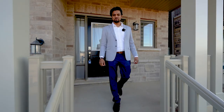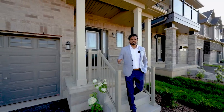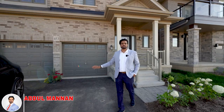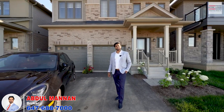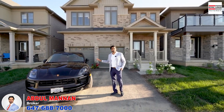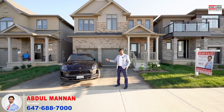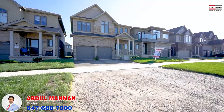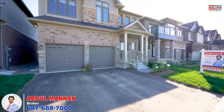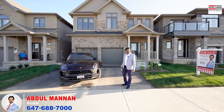Hey everyone, this is Abdulmanan Muhammad from Raleigh Page Flower City Realty, and welcome to this magnificent four-bedroom, four-washroom, double car garage detached house located at 453 Blackburn Crescent in the beautiful city of Brantford, Ontario. This house exerts charm and elegance, with a double car garage and up to six car parking. Let's take a closer look inside at its captivating features.